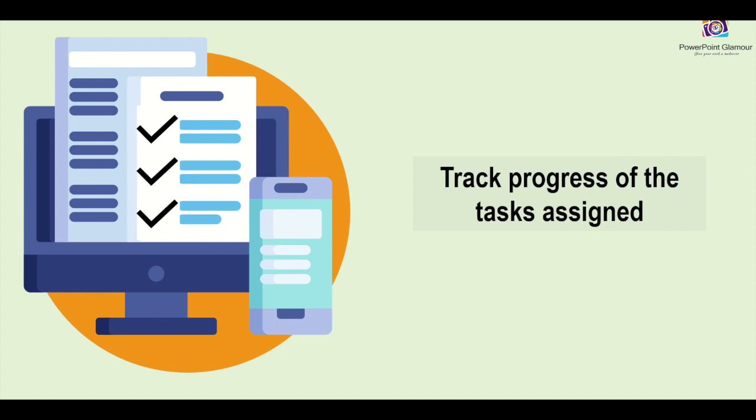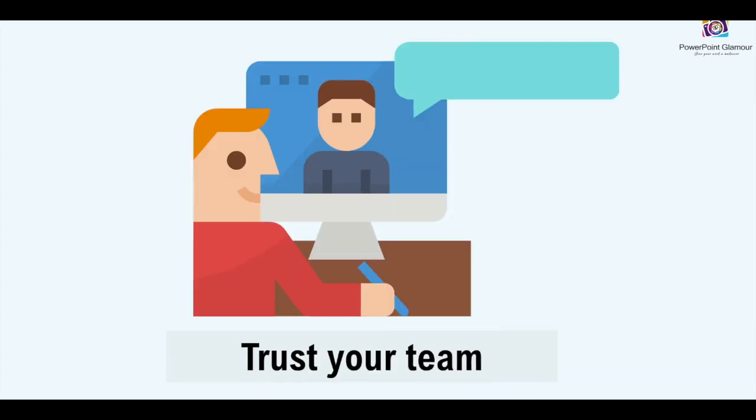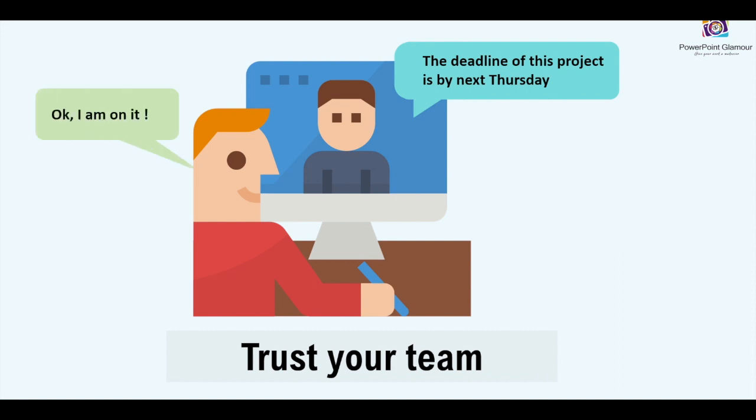The last but important point is trust. Trust in your team members is very important. Make sure when you're working, you live up to the trust of your team. Whenever there is any deadline or anything assigned to you, please make sure you live up to that trust and also trust your other team members as well.